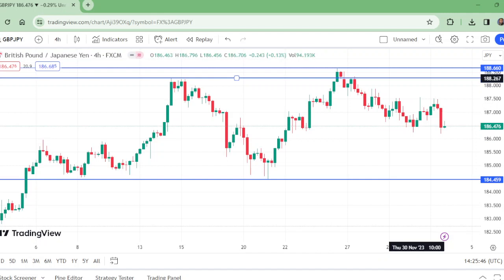Sometimes head and shoulders patterns work, sometimes they don't — this is because if this neckline level holds, it will be a fine setup for a downward swing trade. Otherwise, what is expected is that the level will be broken, retested, and this pair will be going upward — it could even retest this level after breaking and then move up.